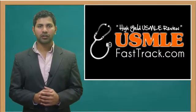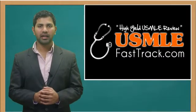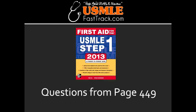Welcome to USMLEFastTrack.com. The section we're going to talk about today is from First Aid for the USMLE Step 1, 2013 edition, page 449.